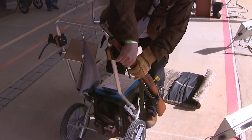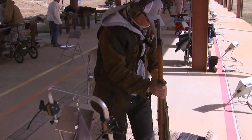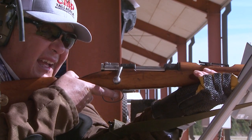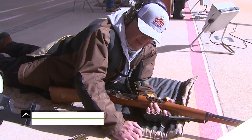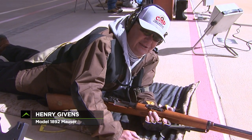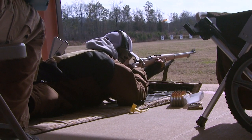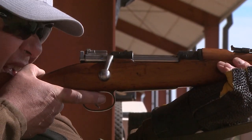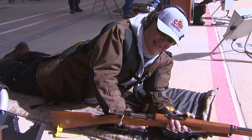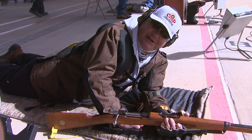Henry Givens also competes with a rifle from across the pond — a Swedish Model 1892 built in 1908. "This is a Carl Gustav Swedish powder. It's an excellent rifle, 6.5x55. This gun's about 110 years old and shoots better than any of my other guns." Henry knows a soldier armed with the Mauser was well equipped for war. "I would have used this in a heartbeat if I was in that day. No problem at all."